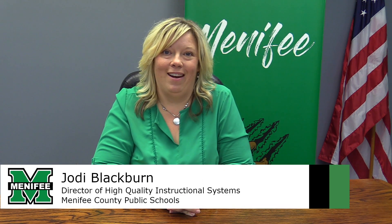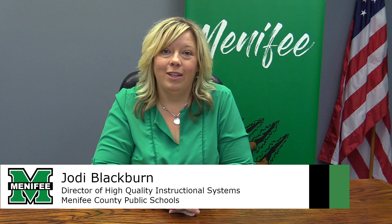Hi, welcome to this episode of the Menifee County School Update. I'm Jody Blackburn, Director of High-Quality Instructional Systems.